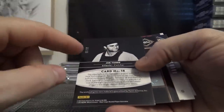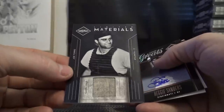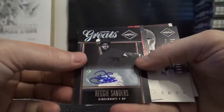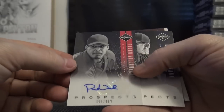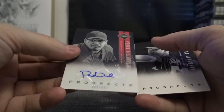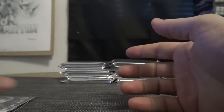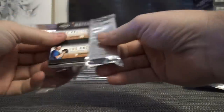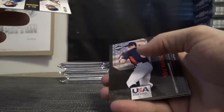Joe Torre numbered to 99, game-used jersey or pants. Reggie Sanders — he's a great — numbered to 499. Prospect Pedro Villarreal, that was numbered 899. Good lord, that's a lot of numbers. Matt Kemp, Clayton Kershaw matchups, numbered 199.